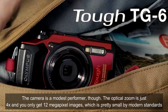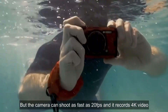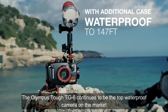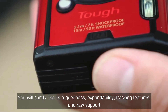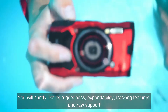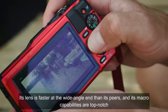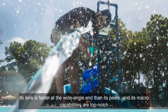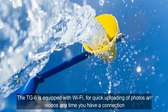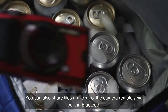You only get 12 megapixel images, which is pretty small by modern standards, but the camera can shoot as fast as 20 frames per second and it records 4K video. The Olympus Tough TG6 continues to be the top waterproof camera on the market. You will surely like its ruggedness, expandability, tracking features, and new RAW support. Its lens is faster at the wide-angle end than its peers and its macro capabilities are top-notch. The TG6 is equipped with Wi-Fi for quick uploading of photos and videos, and you can also share files and control the camera remotely via built-in Bluetooth.